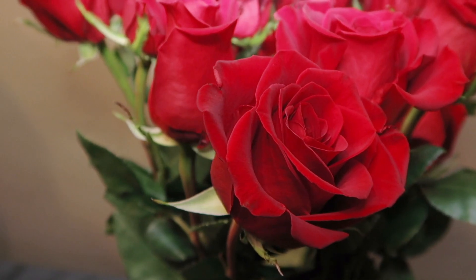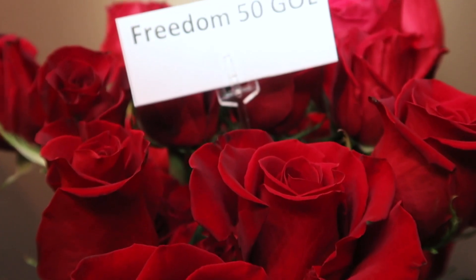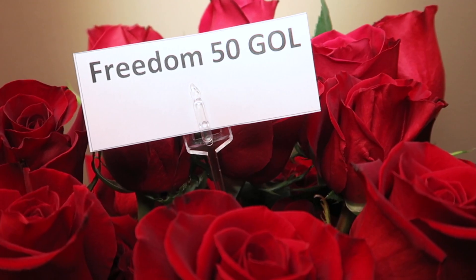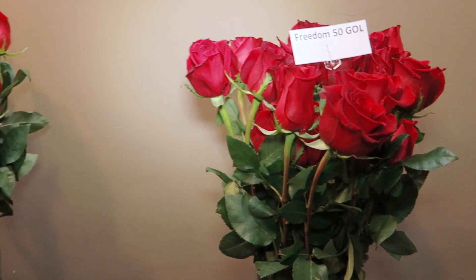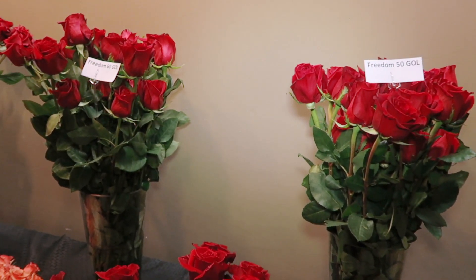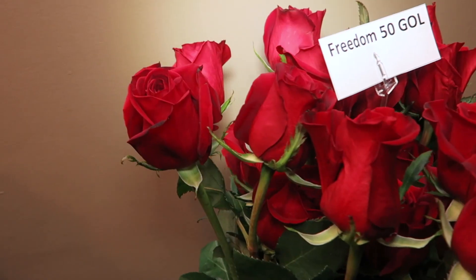Next up are 50 centimeter Freedoms from Golden Flowers as well — same grower — but we wanted to show you the differences between the 60 and the 50. In terms of head size, there's really not a big difference between the 50s and the 60s. So remember, if you're looking for a larger head size, maybe go with a different farm. But in terms of stem length, we have them in 60s and 50s, so this is the way to go.